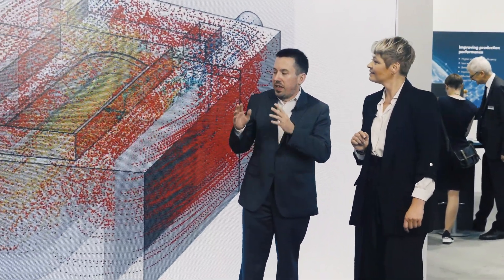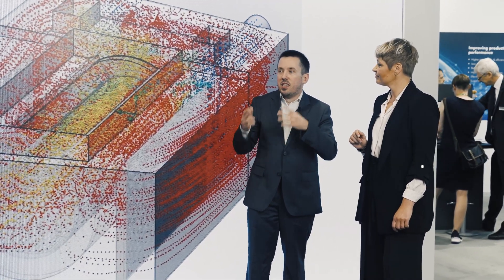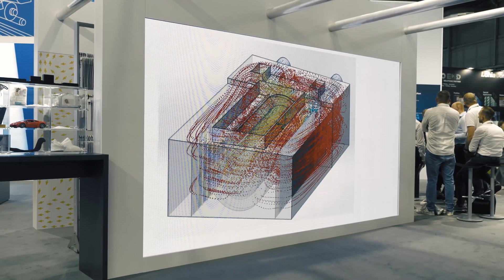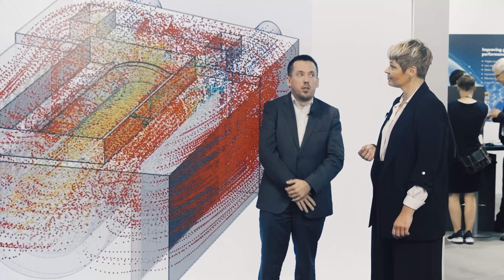This is our new energy-optimized nonwoven dryer called the Modular High Performance Dryer. We put the smartest engineering we have together with technological advances from our drying expertise. We also made many flow simulations for an even air distribution over the working width and for energy optimization.